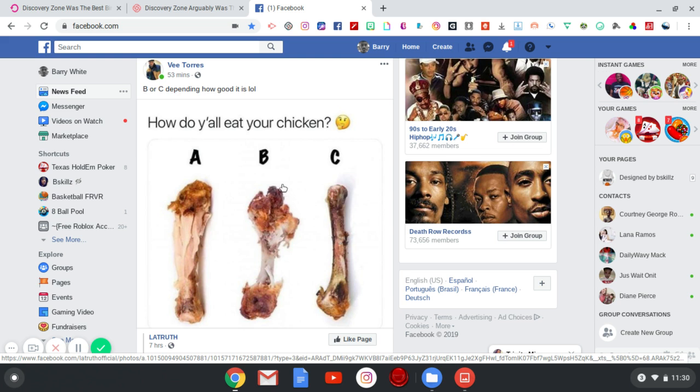This post actually comes from my friend Ferran Torres, who we can definitely go back to reminiscing about our elementary days. That's how long we've been friends — we grew up on the same block, same neighborhood, went to the same elementary school, middle school, and high school. We're still good friends to this very day. He posted this and I immediately had to comment. He pretty much answered the post as well — he put B or C, depending on how good it is.